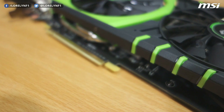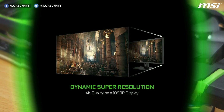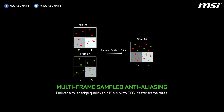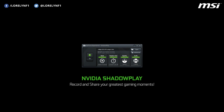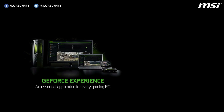It also supports the same technology as the other NVIDIA 900 series, like Dynamic Super Resolution, H.265 Encoding and Decoding, MFAA or Multi-Frame Sampled Anti-Aliasing, G-Sync, and many more. You can also get some awesome NVIDIA exclusive software like ShadowPlay, which is a great gameplay recorder, Shield Game Streaming, GeForce Experience, and Auto Game Optimization.